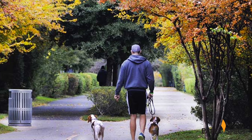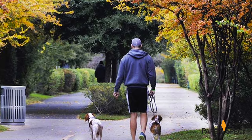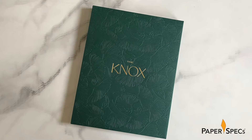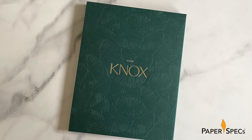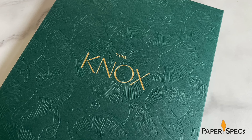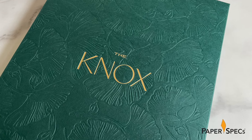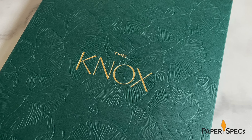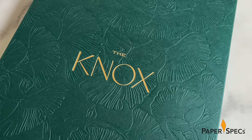Taking its inspiration from the Katy Trail, which places nature within easy walking distance of the Knox area, the envelope is made from two sheets of Mohawk Carnival Forest Green that are duplex laminated. Gold hot foil stamping of the Knox name — its typography another storybook nod — pops nicely against the darker background, while the linen finish feels as delicate and elegant as the typography looks.